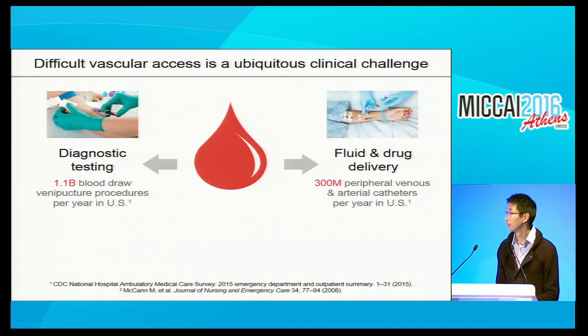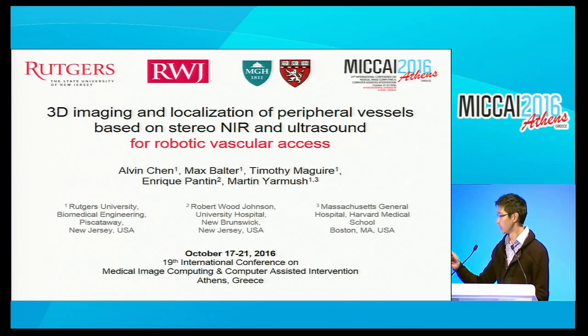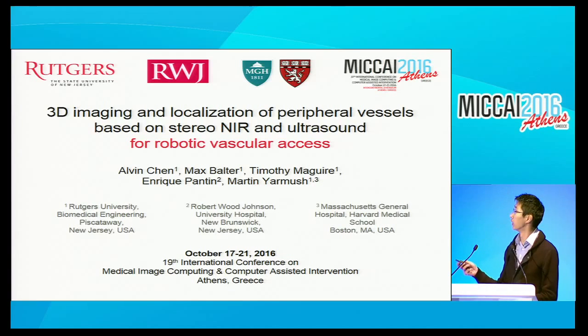I think we have some brief technical problems. Okay, now it's good. So the title is a little bit different than the title of the paper. We thought it would be interesting to also talk about some of the robotics work that we've been doing that's very closely related.